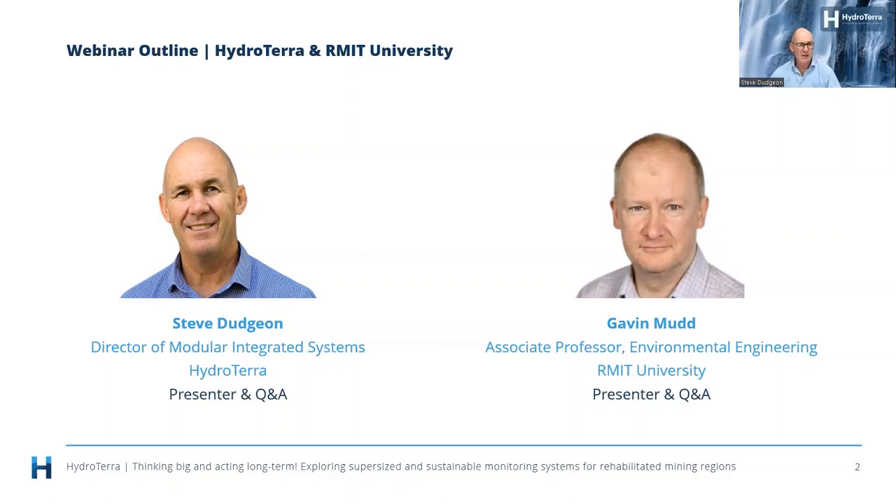My background: I work in HydroTerra. I'm the Director of Modular Integrated Systems and a Principal Environmental Scientist. The presenter today will be Gavin Mudd, who is Associate Professor of Environmental Engineering at RMIT.